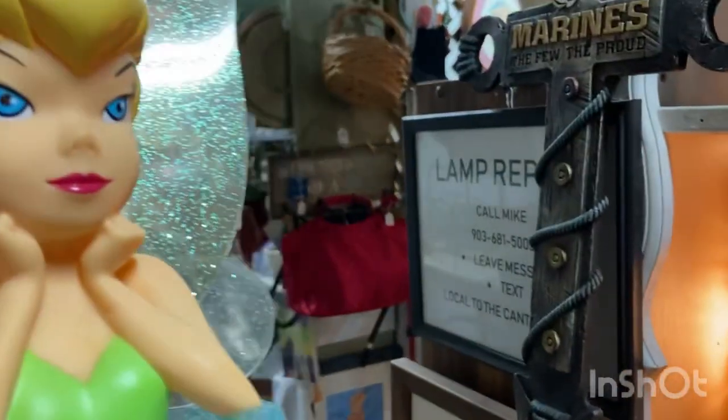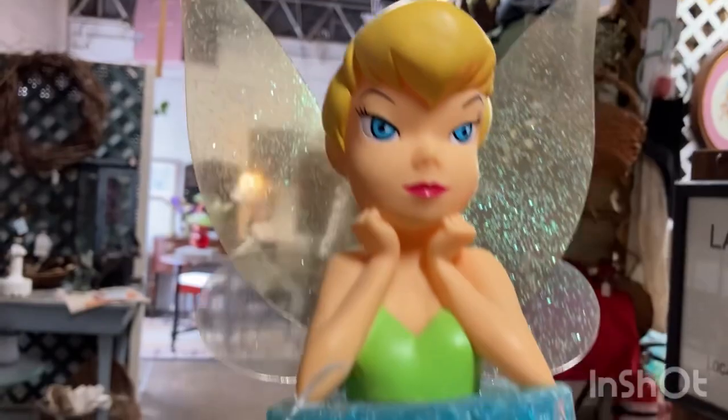I blacked out on you for a minute but I was after Miss Tinkerbell here — she's pretty cool and she's a lamp, so she's going with us.